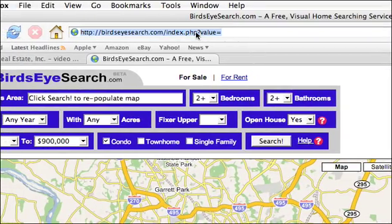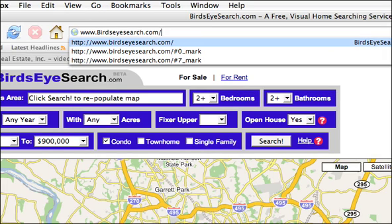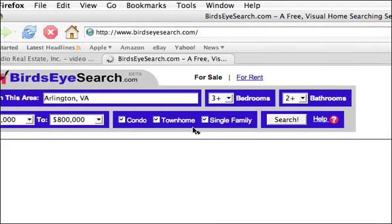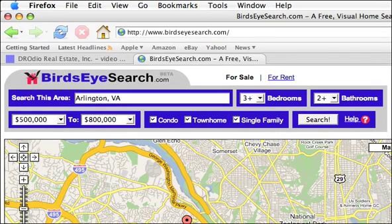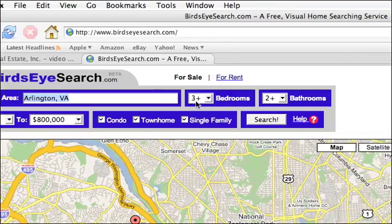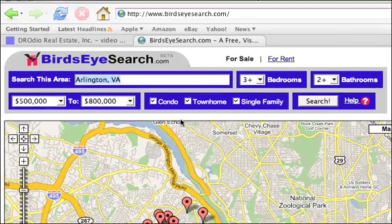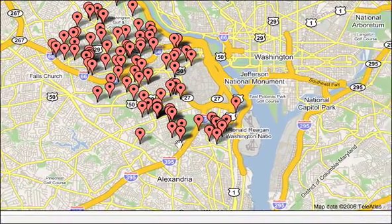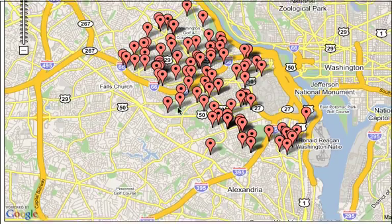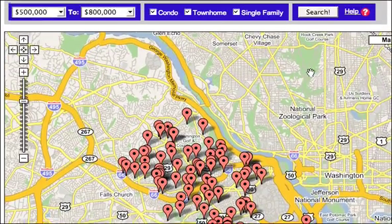First thing that you do is go to Birdseye Search, which is www.birdseyesearch.com, and that'll bring up this page. By default, it shows you a search in Arlington, Virginia, with three or more bedrooms, two or more baths, between $500,000 and $800,000, which will bring you this search result. This line here is the edge of Arlington — it's only searching in Arlington, which is very interesting.